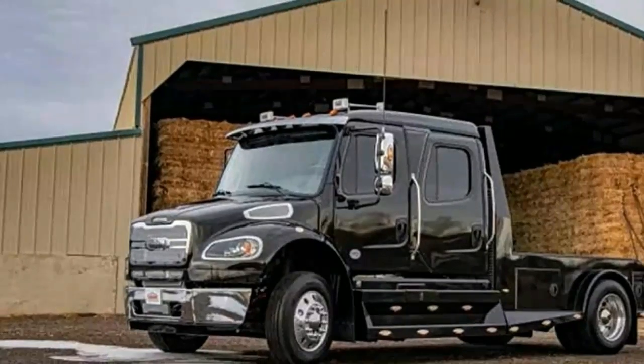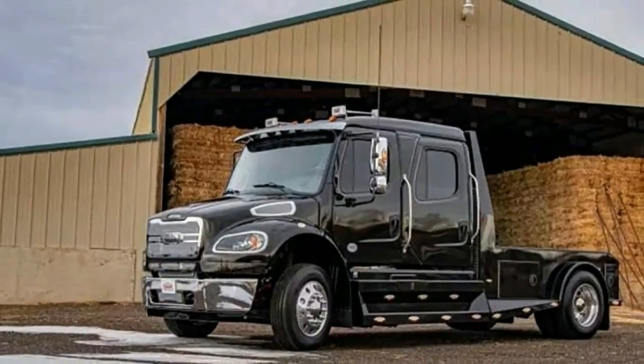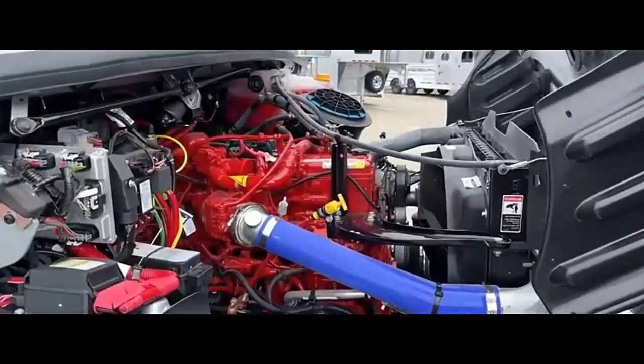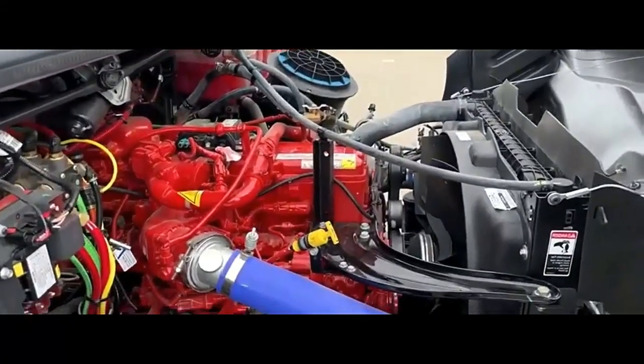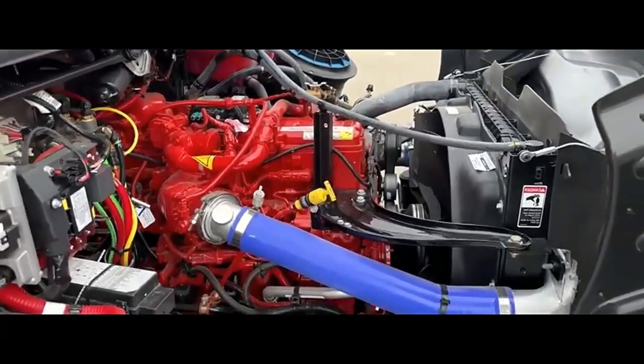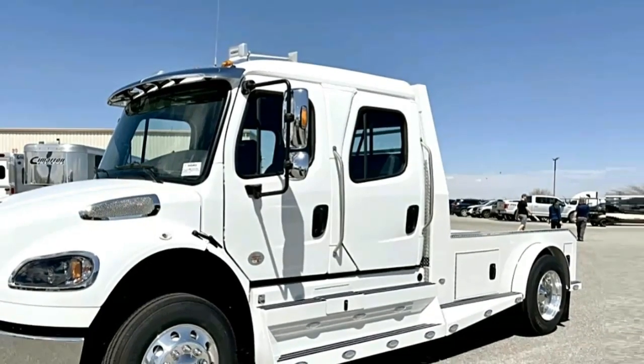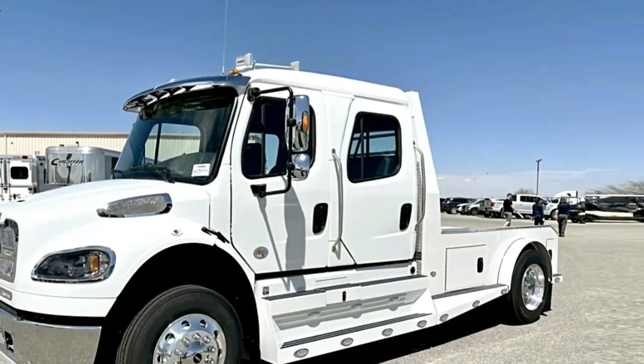Commanding capability — engine and transmission. The M2106 typically comes equipped with a Cummins 8.9-liter engine churning out 360 horsepower and 1,150 pound-feet of torque. This is paired with an Allison 3200 TRV transmission for smooth and efficient gear changes.